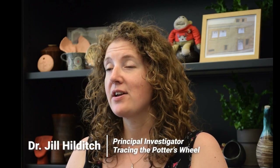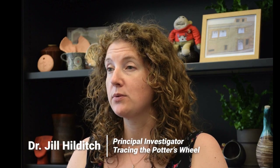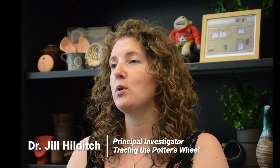My name is Jill Hilditch and I am an Associate Professor in Mediterranean Archaeology at the University of Amsterdam. I am also the Principal Investigator of the Tracing the Potter's Wheel project.